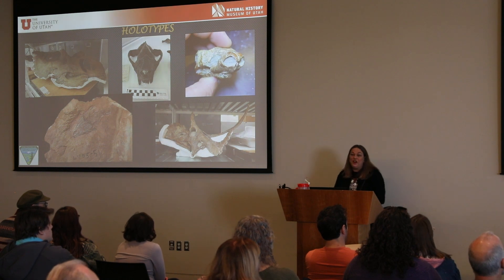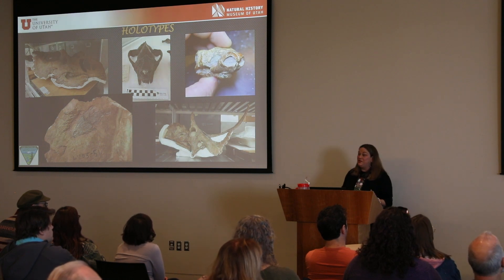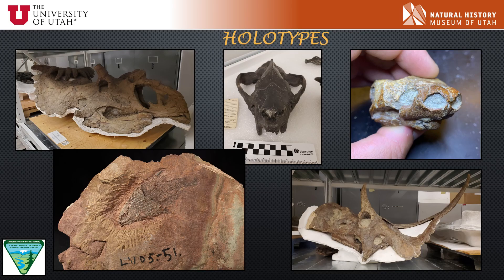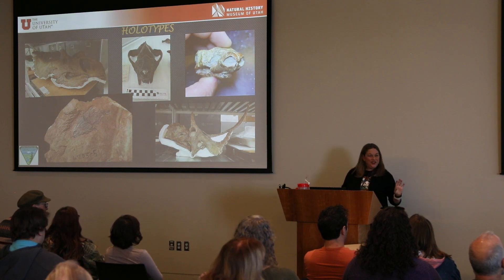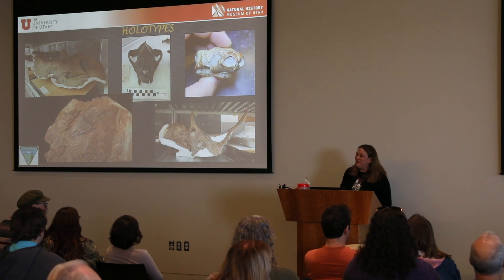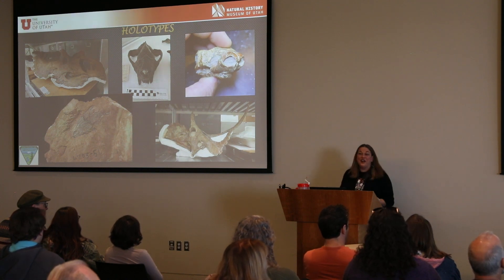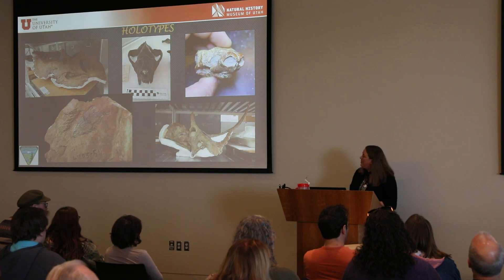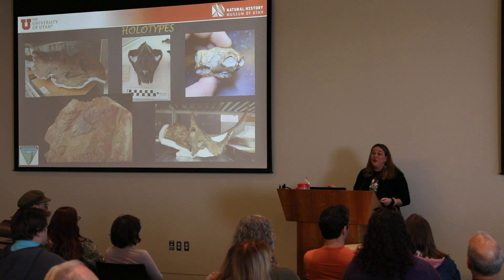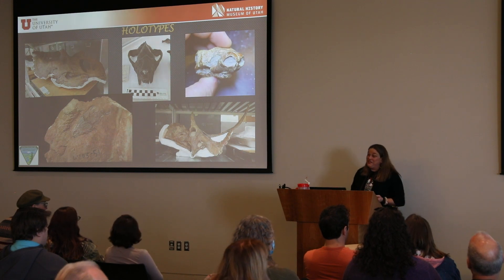Holotypes are the first or the best of a species ever described. We have so many holotypes unique to Utah. We have Cosmiceratops richardsoni — which the media called the horniest dinosaur ever, because it has the most ornamentation of any dinosaur ever found. You can see that down in collections; it was found in Grand Staircase Escalante National Monument. We also have Diabloceratops, the Devil Ceratopsian — the only one in the world — and that's downstairs too.